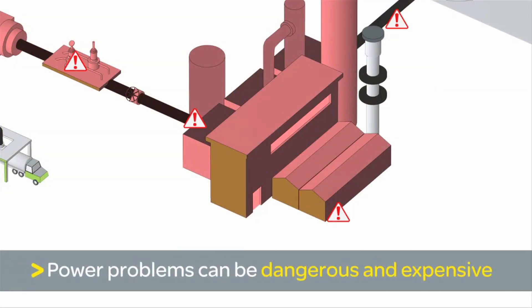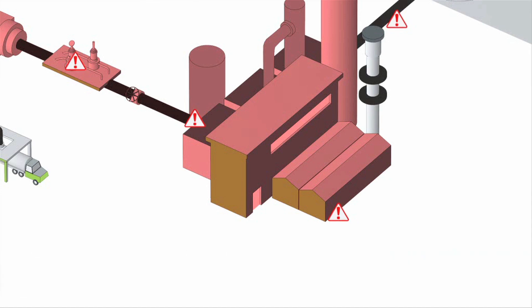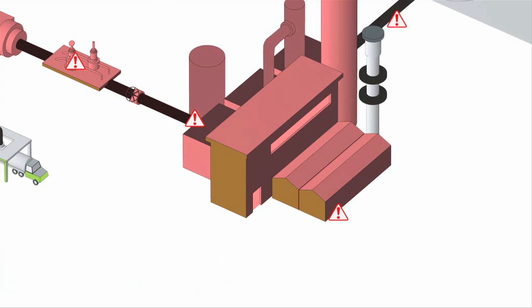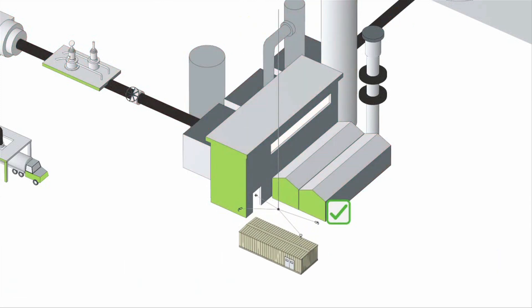In order to sustain daily operations it is essential to have a guaranteed power supply that is fast to deploy, reliable and easy to upgrade, which is what Schneider Electric offers in its unique e-house solution.